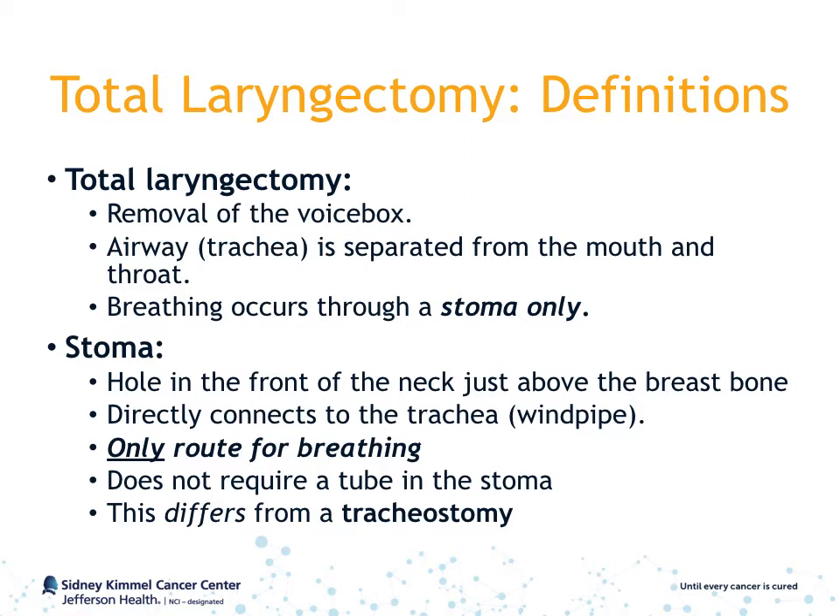A stoma is a hole in the front of the neck just above the breastbone. This hole directly connects to the trachea, or windpipe. The stoma is the only route for breathing in a patient who has had a total laryngectomy.